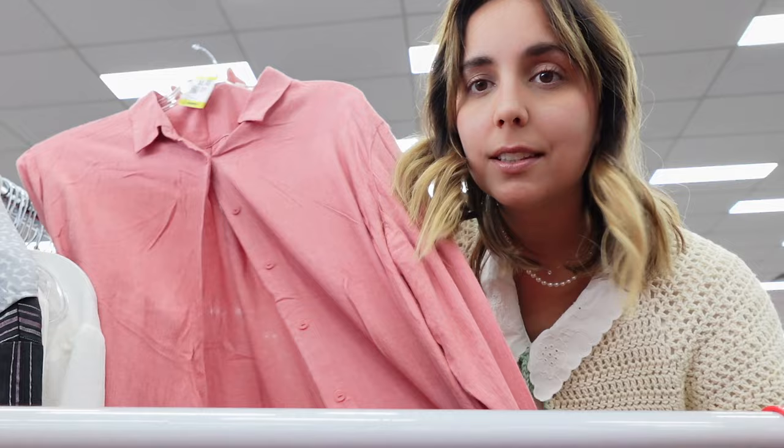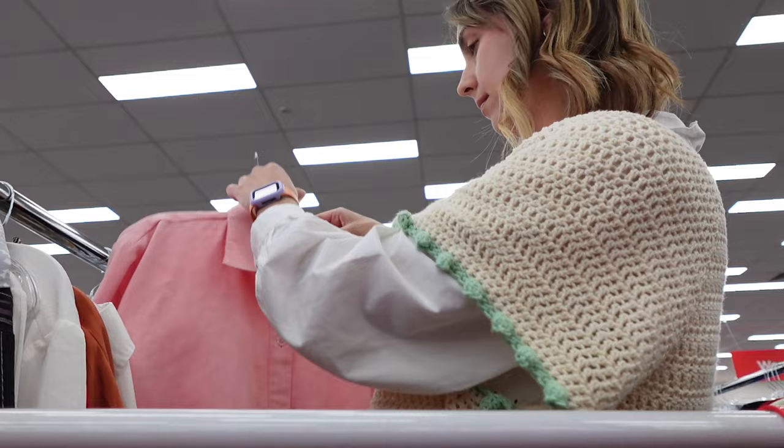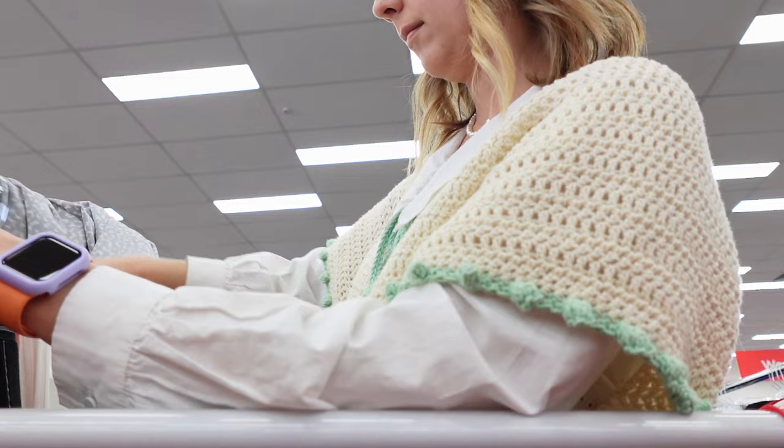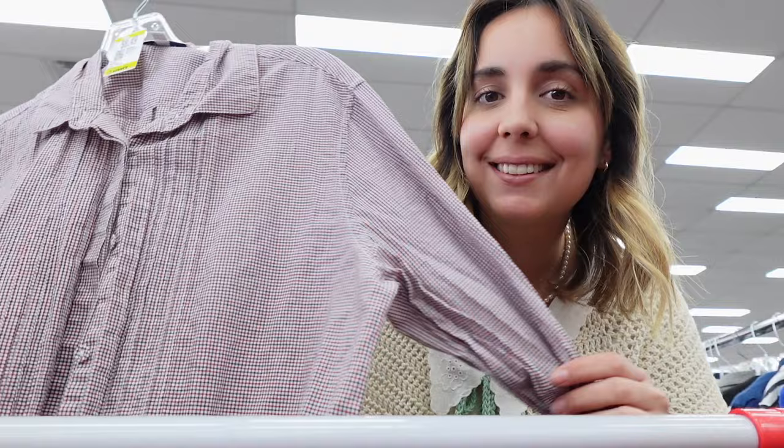This is cute — it's 100% viscose and originally from Uniqlo. I used to love this brand in high school. I think it's very cute; I'm going to hold it and show my partner because he will totally laugh about this. This one is also very cute, but it's not a color I usually wear — still, look at it, super cute.